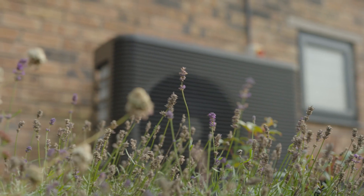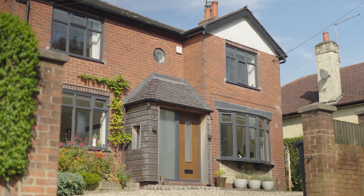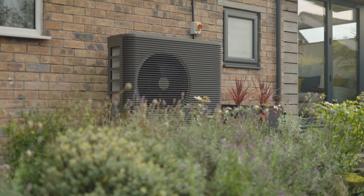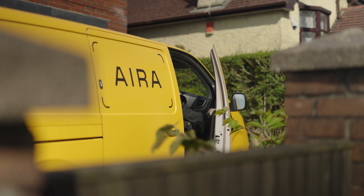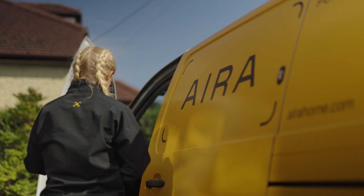We were aware that our boiler was coming towards the end of its life and we wanted to look at some more alternative energy sources for our home. We live in a 90-year-old house and from things that we'd read online, a heat pump didn't really seem as though it was a viable option because of the house not being very airtight. But then I came across AERA online and I really liked the ethos of the company and it aligned with our environmental views, so we decided to get in touch with them.